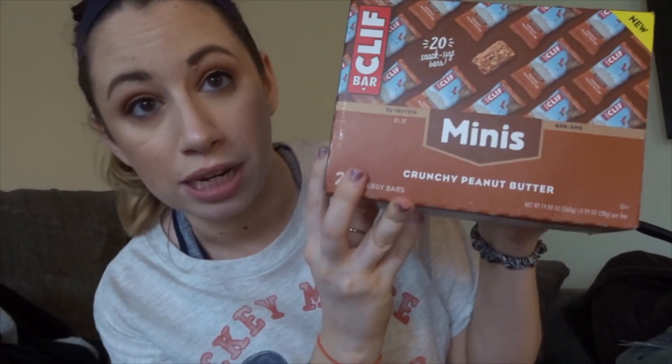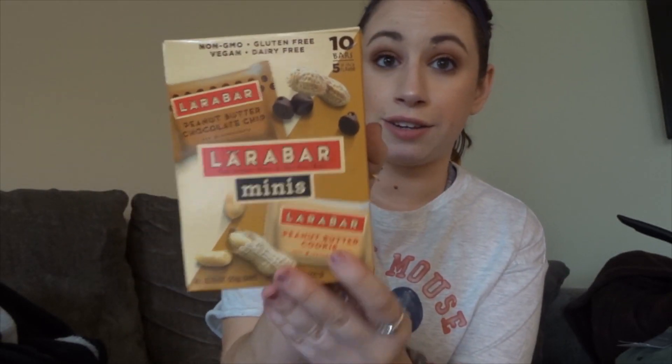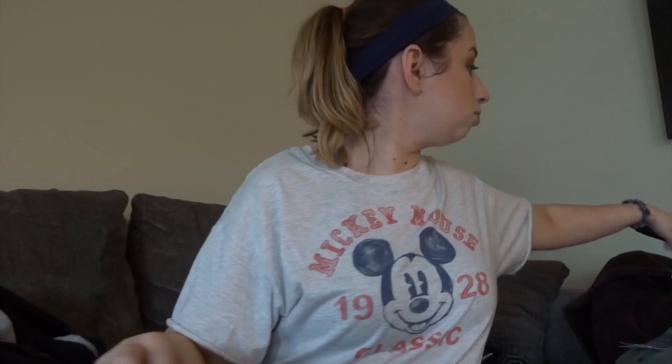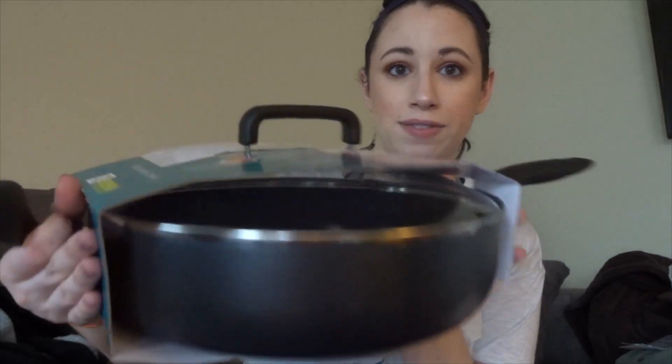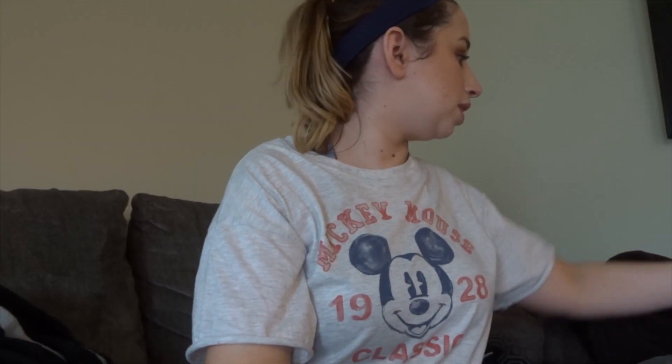I've been trying really hard to eat healthier, and I saw they had minis of little bars. I'm not great at eating full bars because I'm so picky, but I thought I could try the minis. I got Mini Clif Bars in Crunchy Peanut Butter and Mini Larabars in Peanut Butter Cookie. We've also been getting new pans because we needed them — we didn't have a replacement for this type of pan with a lid, and we've been getting T-Fal, so we got one of those today.